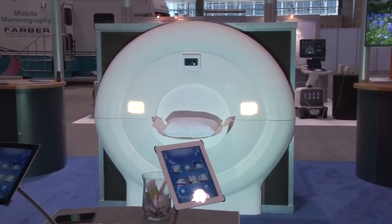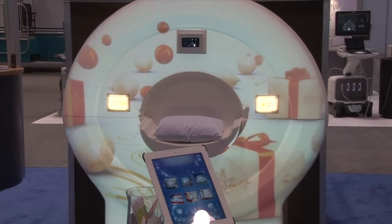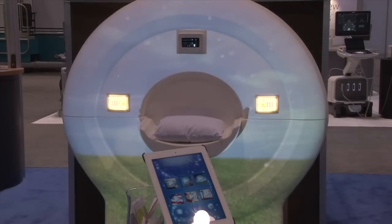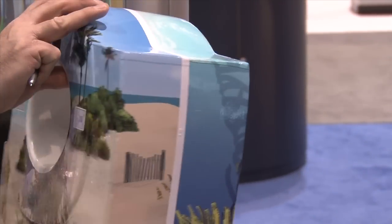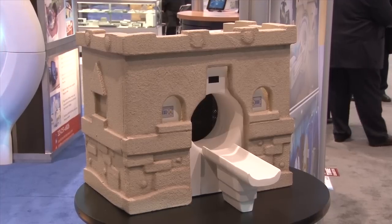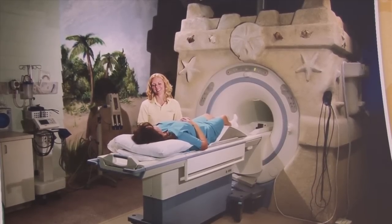First-time RSNA exhibitor Barefax Entertainment offers patient-calming experience technology. This includes product wraps with various themes to make a device look like a beach scene, or even take mobile DR systems and make them look like animals. Their products also include lightweight polystyrene casings that can enclose either an MR or CT system to make these systems look like sandcastles or other structures. They're lightweight enough so techs can easily pull them apart with one person to get to the system to be serviced.